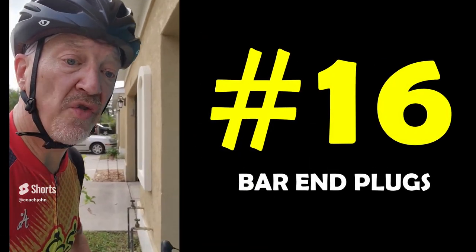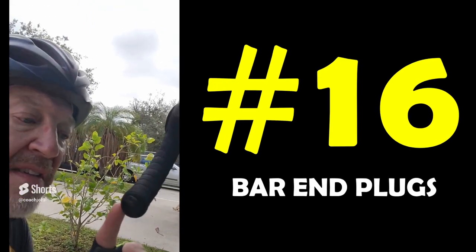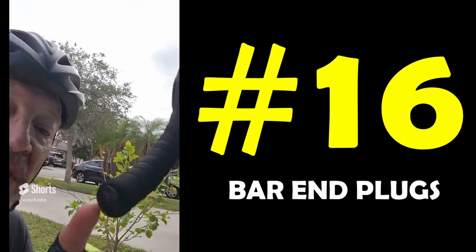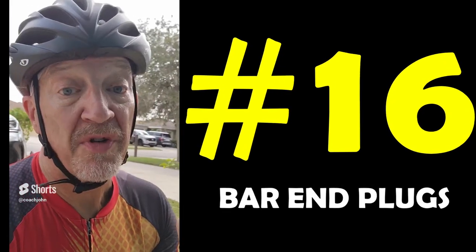If you're riding a road bike in your triathlon race, you have to make sure that these right here are intact. These are bar end plugs on your bike. If you don't have those, you won't be allowed in the transition — you won't be able to race.